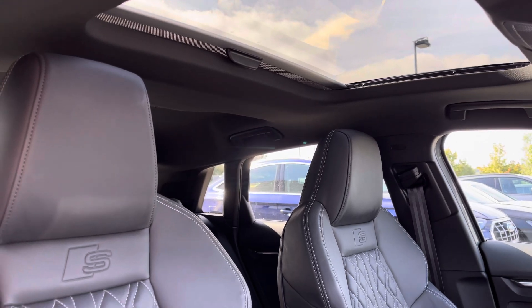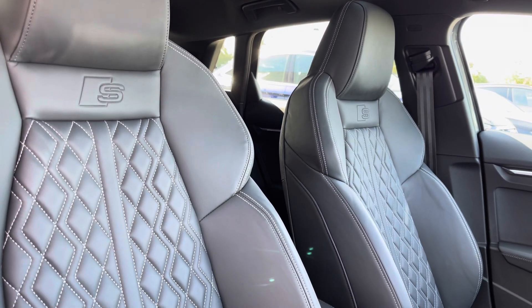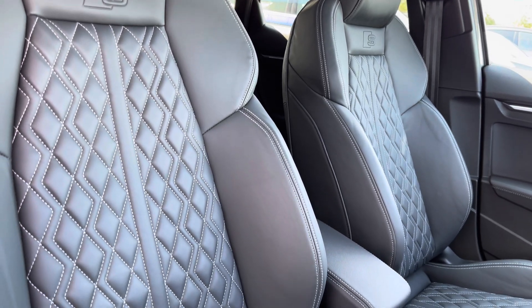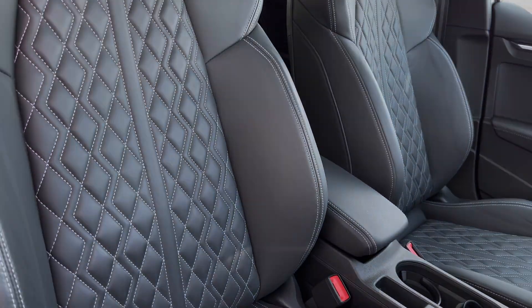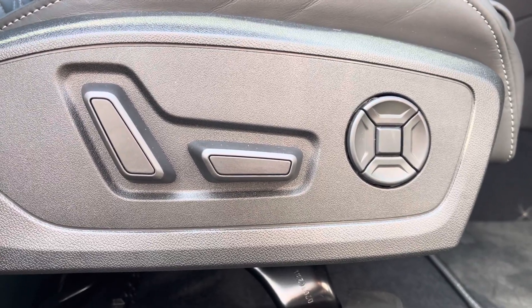Sink into the driver's seat with the running theme of the leather upholstery with the iconic S logo and front centre armrest. With electric seating adjustments and a four-way lumbar support for added comfort.